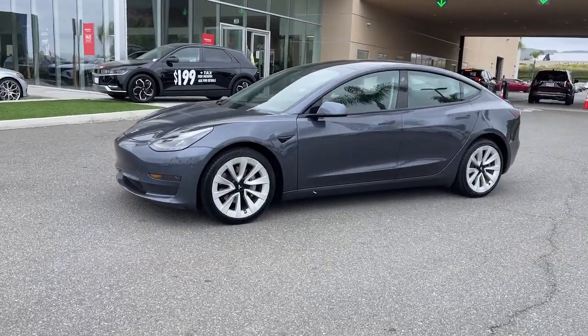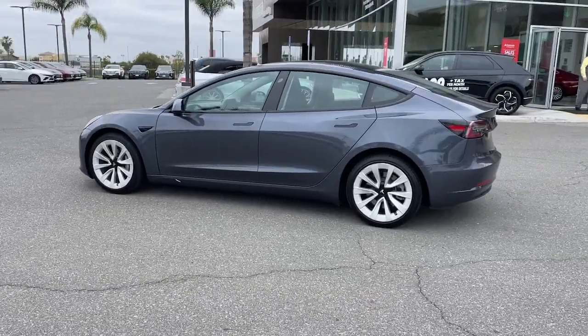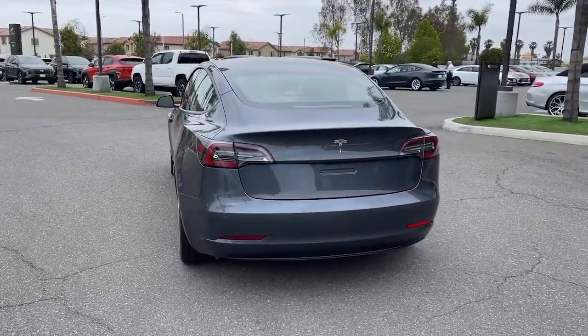Get into a car with value. 2022 Tesla Model 3. This vehicle is an outstanding buy, with fewer than 90,000 miles on the odometer.